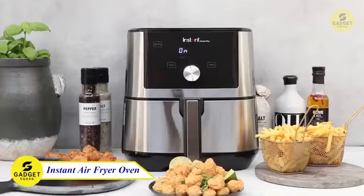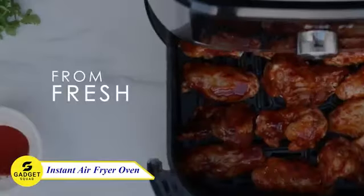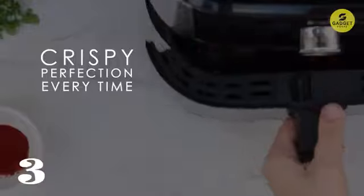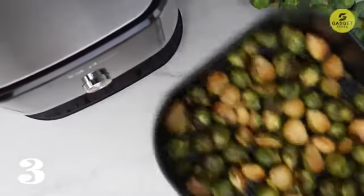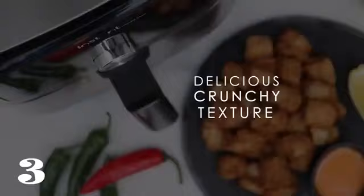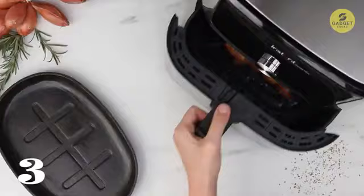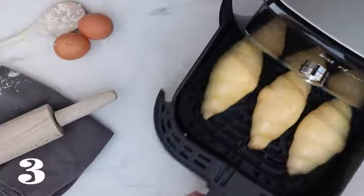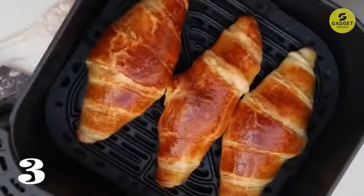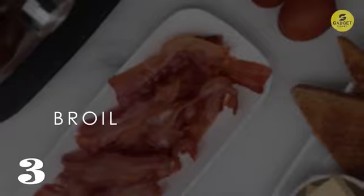Now let's explore the Instant Pot Air Fryer Oven, a culinary marvel with 6-in-1 functionality. This appliance can air fry, broil, roast, dehydrate, and bake. The even-crisp technology ensures a perfect golden finish and tender results every time. The one-touch smart programs cater to a variety of dishes, from wings to cookies. With a rapid preheating feature and a temperature range of 95 to 400°F, this oven brings gourmet meals to your table in no time. The non-stick, dishwasher-safe air-fry basket and tray make cleanup a cinch.